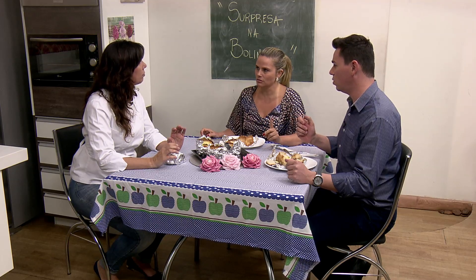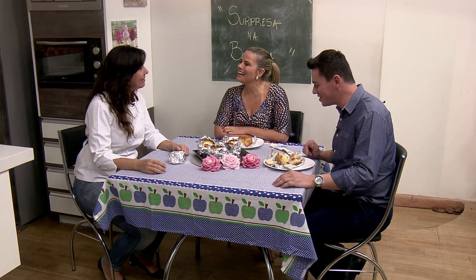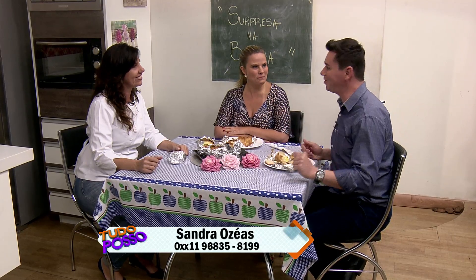No micro-ondas não pode por causa do papel alumínio. Mas você já pode deixar adiantado para o lanche, porque as crianças às vezes não querem esperar 40 minutos. Sandra, obrigado pela presença. Valeu por compartilhar com a gente. Diga para as mamães que estão com a criançada em casa: é muito fácil de fazer, surpresa na bolinha, a nossa receita com a Sandra Oséas.